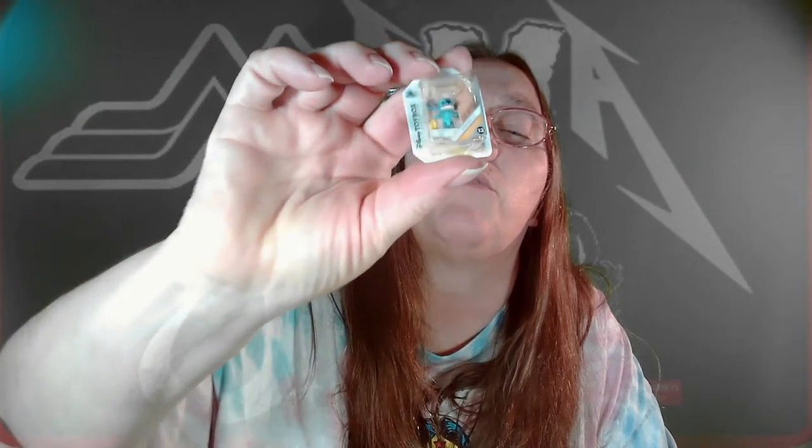And the first one I got — oh, how cute. I think I might have this one though. I got Stitch with the surfboard. I know I have a Stitch, so I'm assuming there's only one. So that's cool.